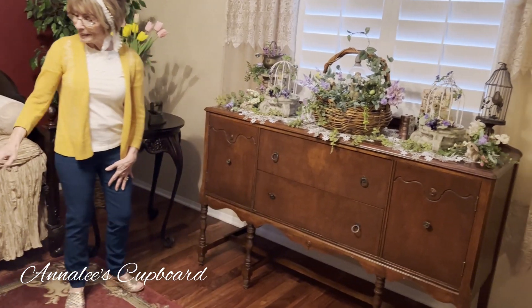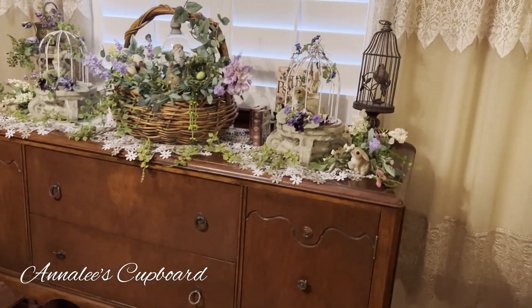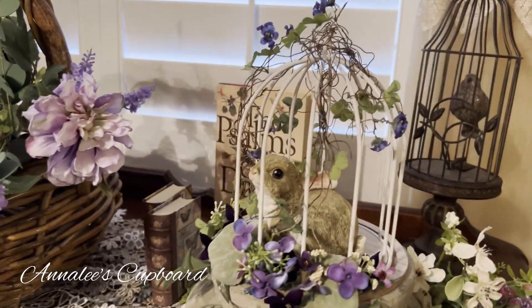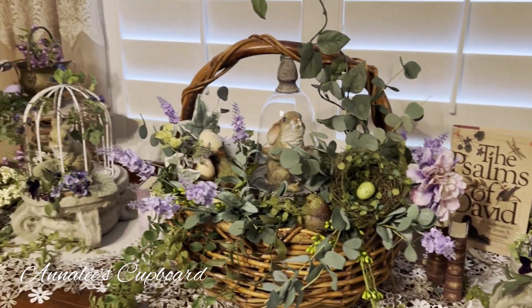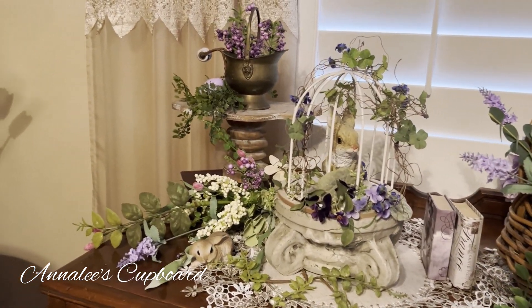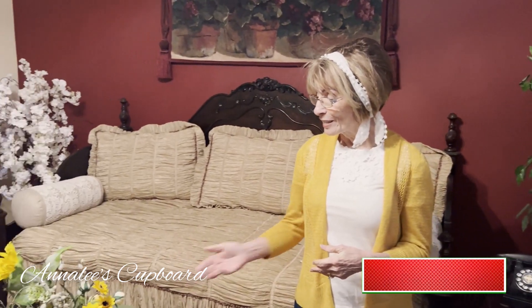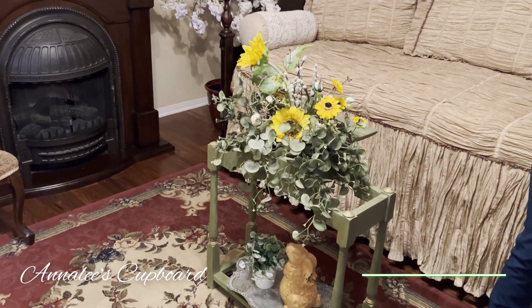So take a look at my buffet and my little decorated umbrella stand, and let me know in the comment box what you think. I just want to take this opportunity to thank you for watching and subscribing to my channel and for taking the time to comment. Until next time, you have a very blessed day.